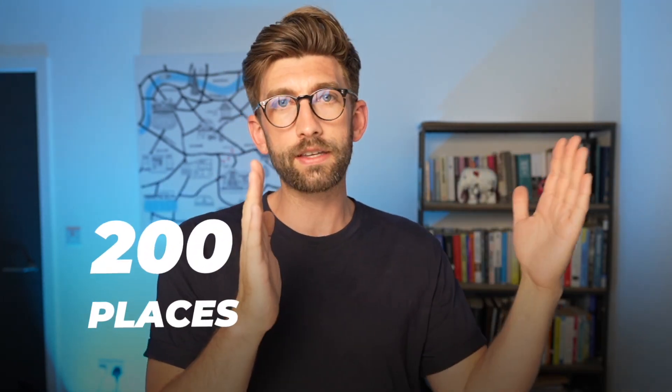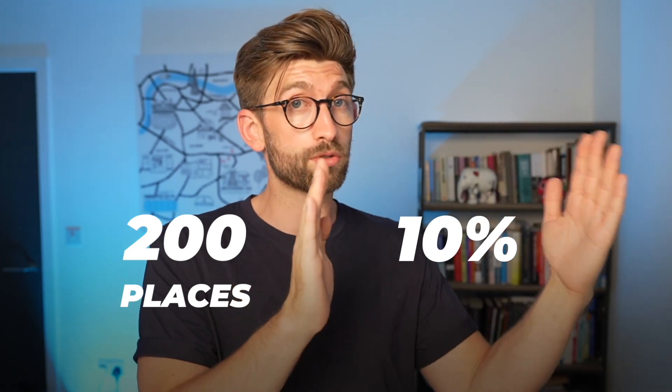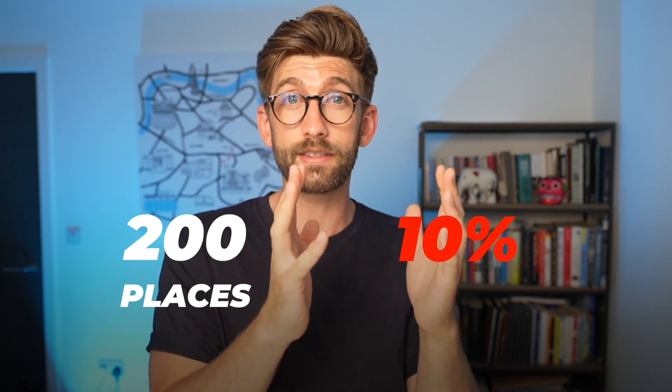Another mistake people often make is thinking that when you apply to a five-year course as a grad, you're competing with A-level takers fresh out of school. What they miss is that when you apply to a five-year course as a grad, the university will allocate some of that cohort only to grads. So if a university has 200 places and allocates 10% to grads, you're not competing for all 200 — you're competing for those 20 places against all other grad applicants at that university.